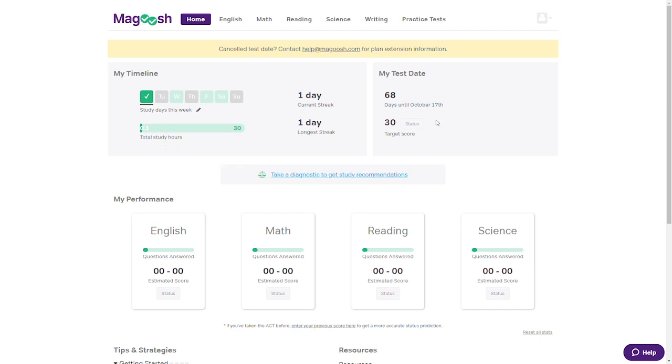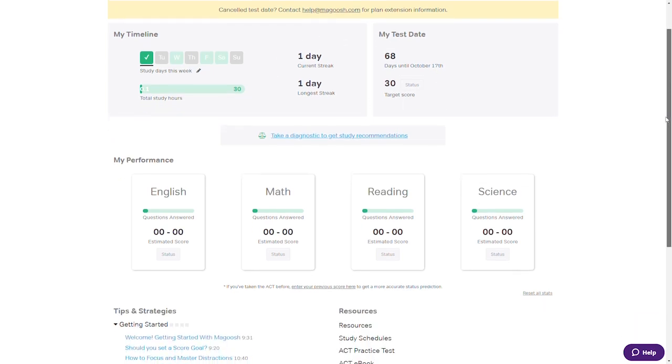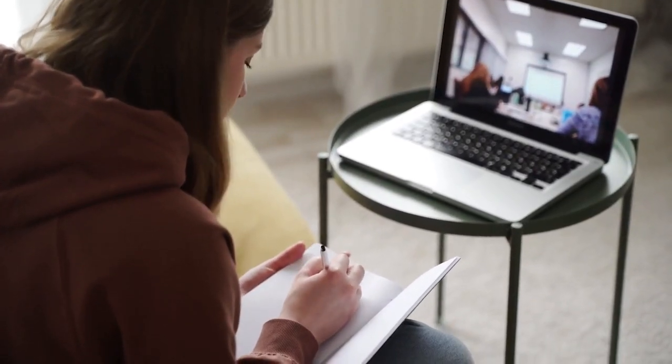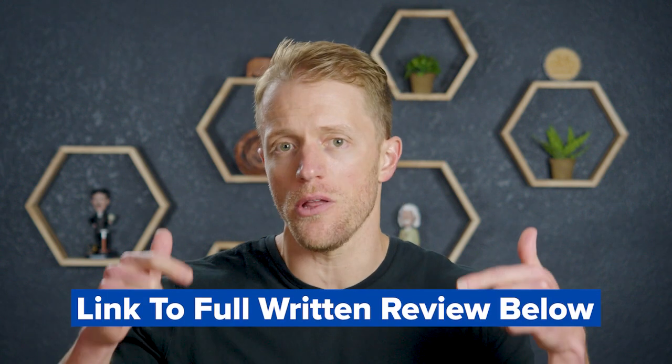Magoosh also includes a few nice supplemental resources like a score predictor, email support from their team of ACT tutors, and text reminders and suggested study schedules. To summarize, Magoosh is a pretty simple and uncomplicated ACT course in terms of structure and features — you access the core features directly from your dashboard and basically drive your own studies. The live class option layers in 16 hours of live class time into the main on-demand course. If you want a more detailed breakdown, be sure to check out that full detailed written review linked below.